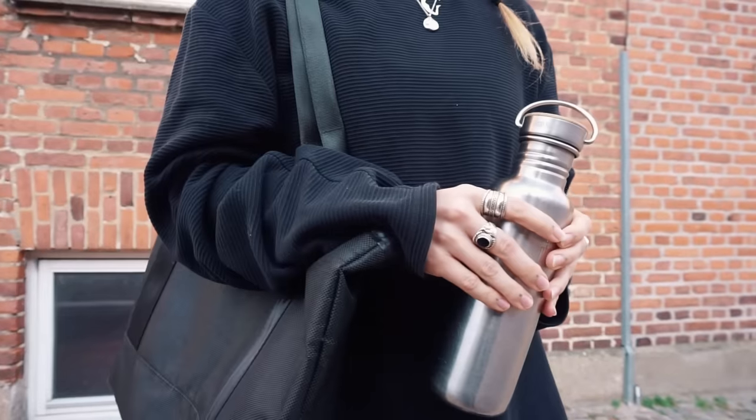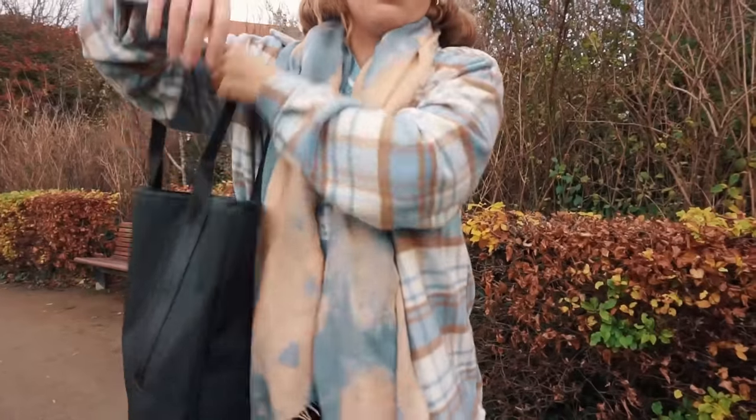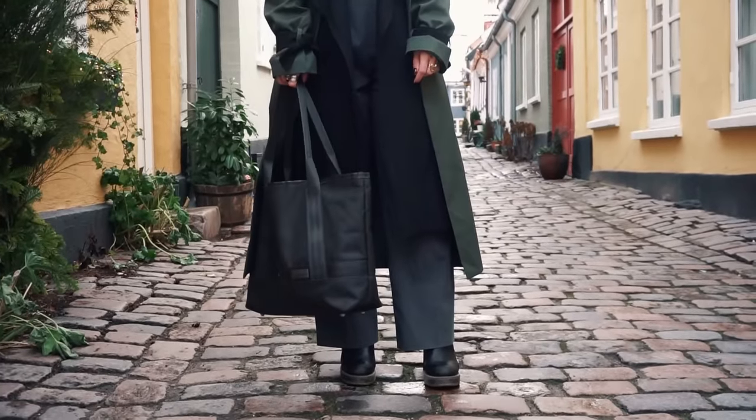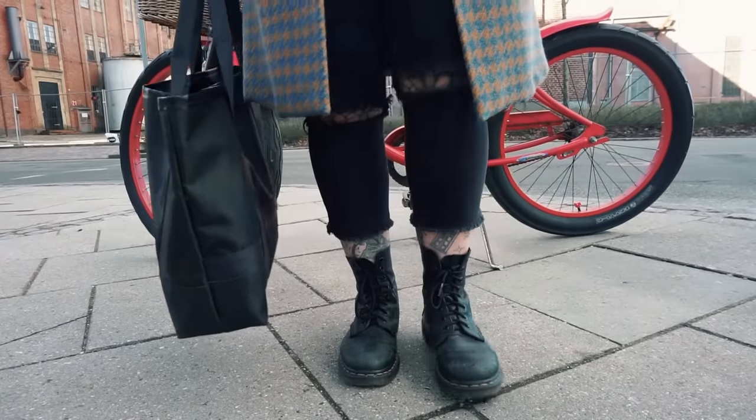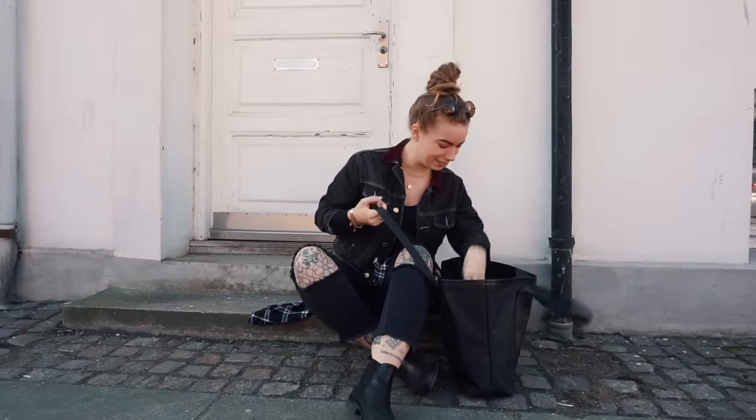I'm about to show you something you've seen a million times already, but I think it's important to show things we've already worn a million times. You have seen this bag. If you've followed my channel for any time, you know it — it's the only bag I use when I go to work, for travel, for grocery shopping. I use it for everything. It's a Gruntote — hashtag sponsored, because they gifted it to me a while ago.